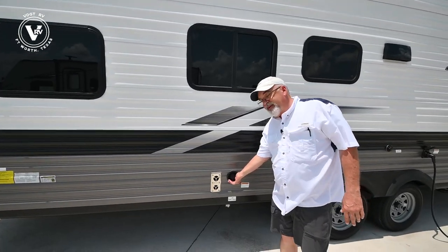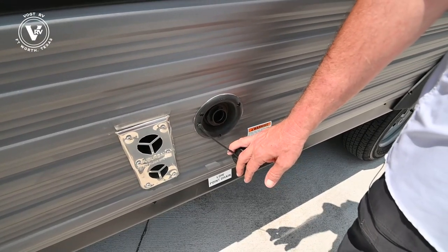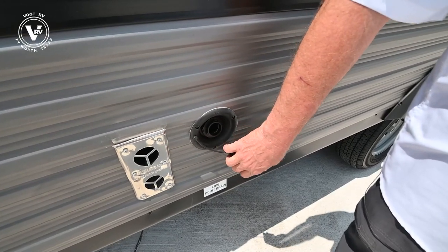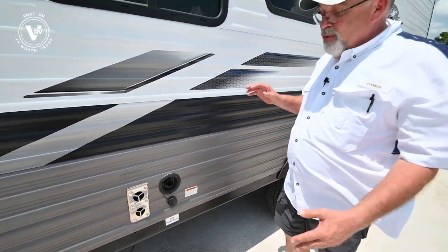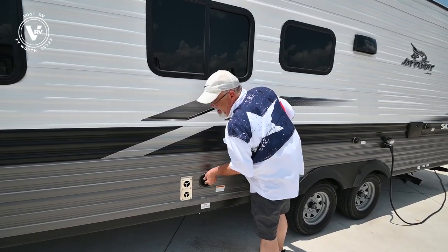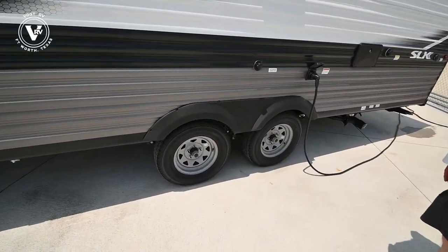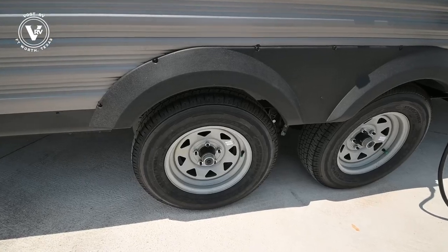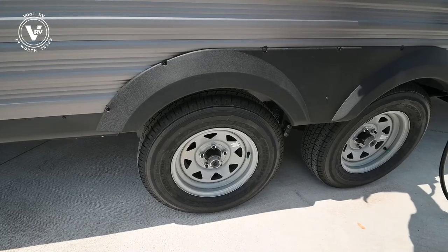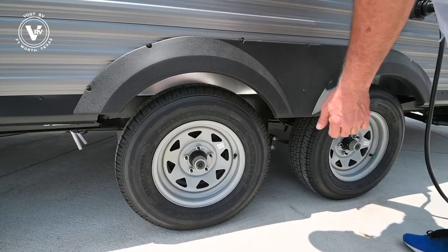Right here is your fill tank for portable water. If you're going boondocking or to a place without water hookups, you can put probably 50 to 60 gallons in here and take it with you. Of course, you never want to pull the water while driving because it's extra weight and it's going to hurt your gas mileage. The Goodyear tires have a six-year factory warranty, plus there's a stainless steel mudflap up here.